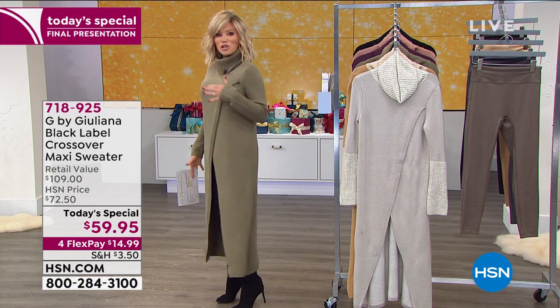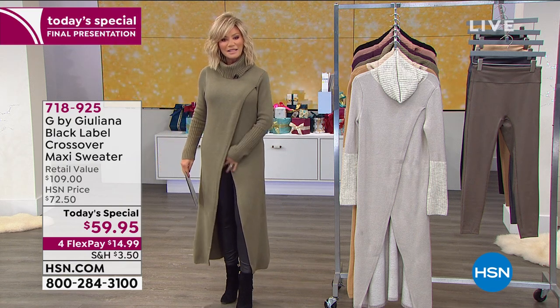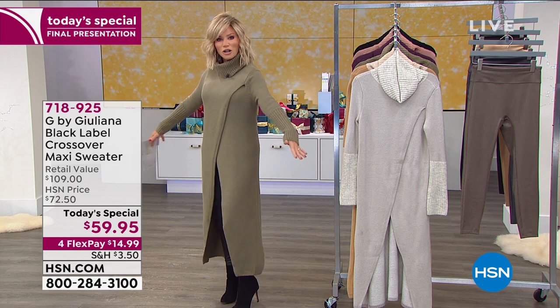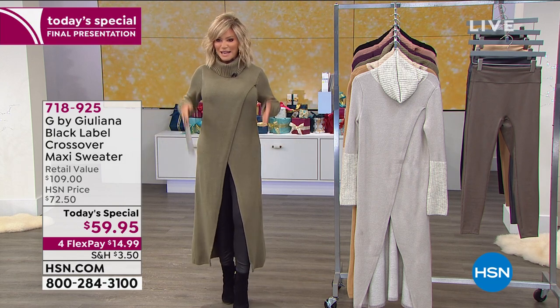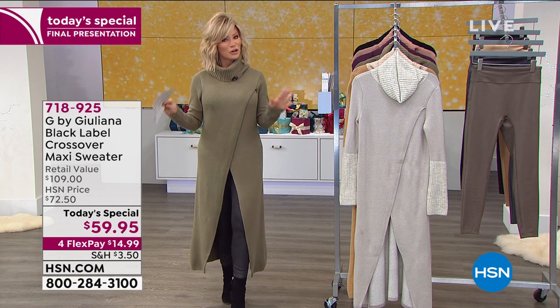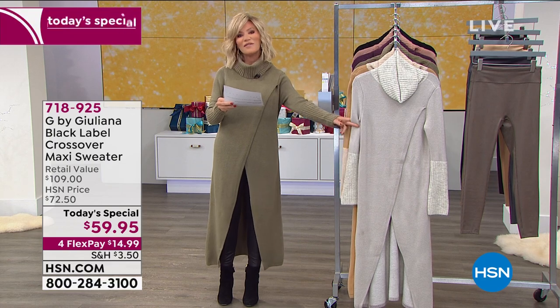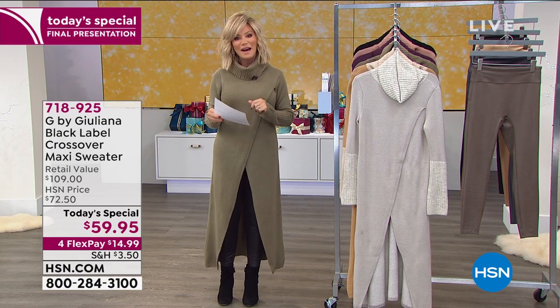Look at this — this is all a sweater knit. It is the coolest topper ever. It's what we call a maxi sweater and you can see it's longer, so it really leans out the body, gives you a nice long lean look. If you're a little more petite, we've got you covered. Petite length is 45 inches, and we also have an average at 49 inches.